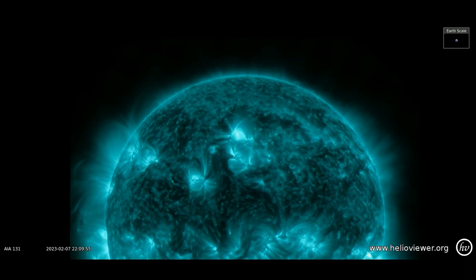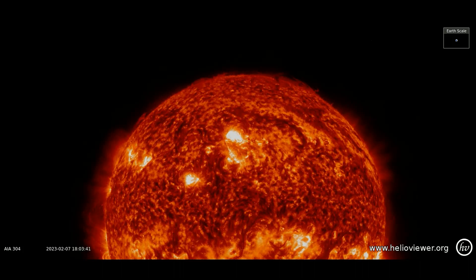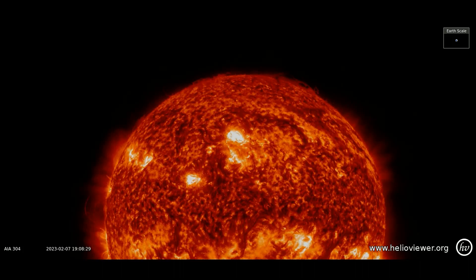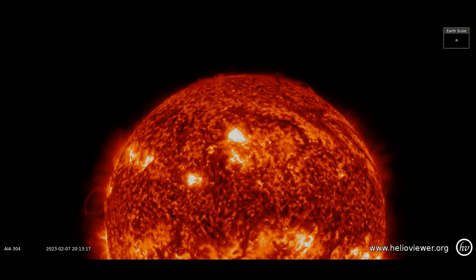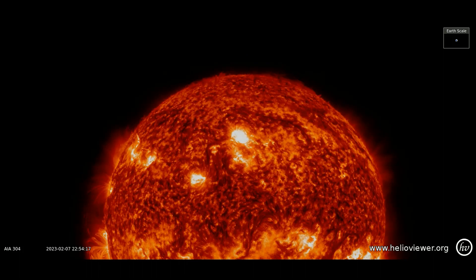In a moment, we'll see the flare on the 304 filter. This flare can disrupt Earth's magnetosphere and result in geomagnetic storms. Such geomagnetic storms can lead to auroras closer to the equator than is possible during calm conditions.